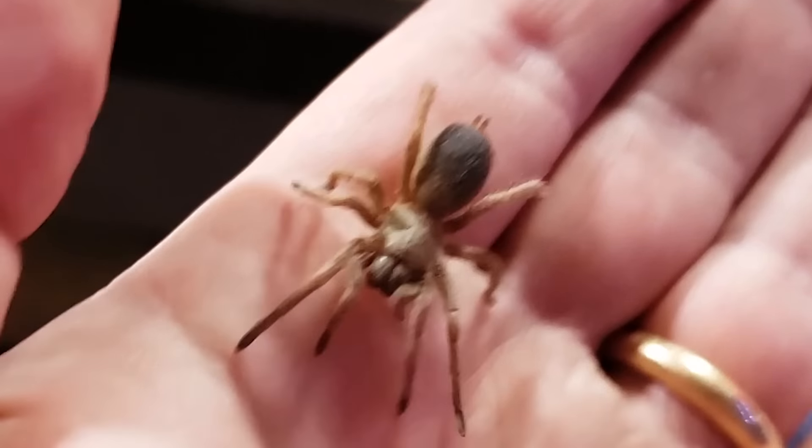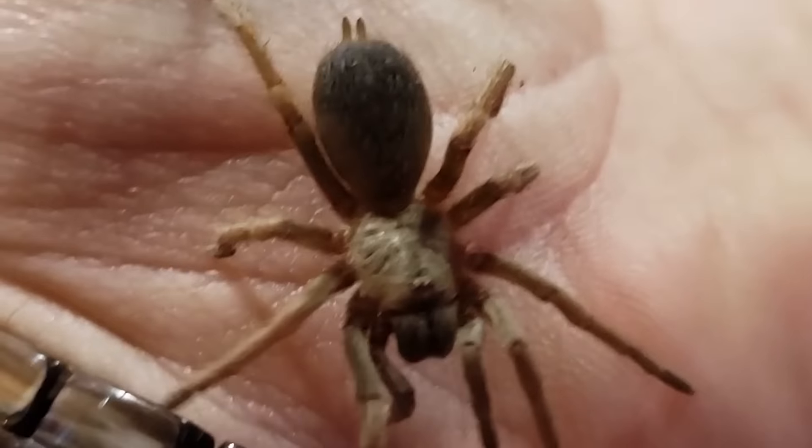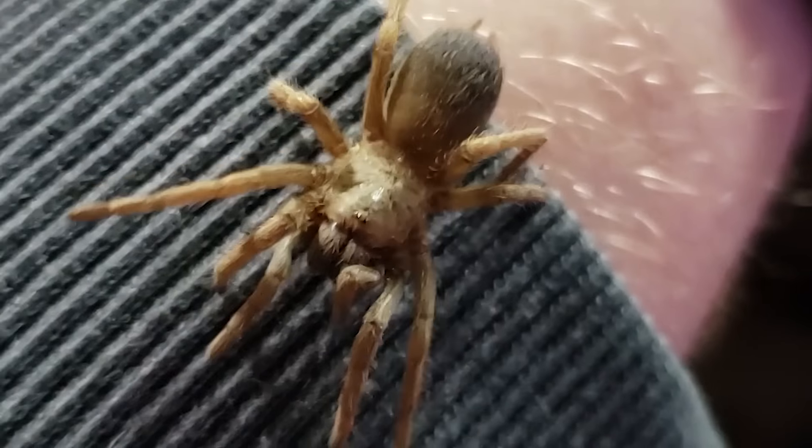Anytime you're going to handle a tarantula, I highly suggest you either sit down on the floor or sit over a table. That way, if the tarantula gets spooked and decides to bolt, it's not going to free fall two or three feet before hitting the floor. Especially if you're handling a terrestrial tarantula — those heavy-bodied Ts just aren't built to survive a fall from that height. Tarantulas can be very unpredictable and in short bursts can move very quickly, even a traditionally slow one.